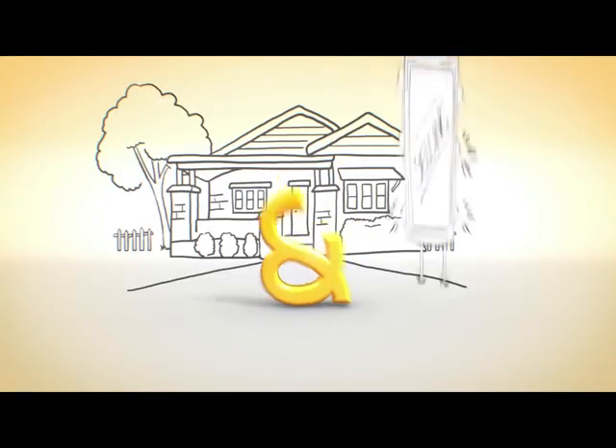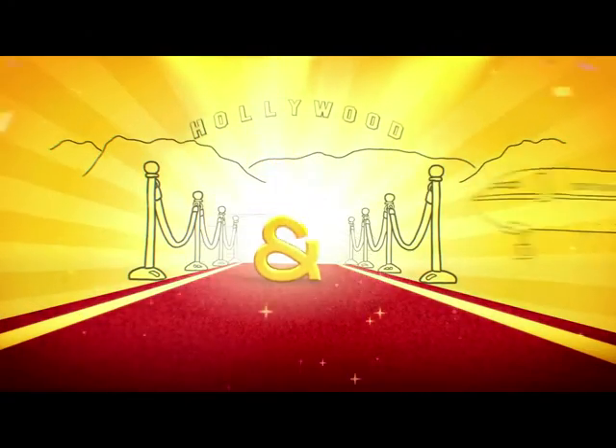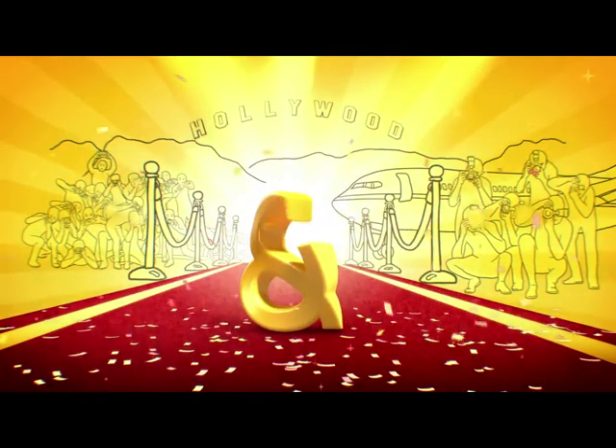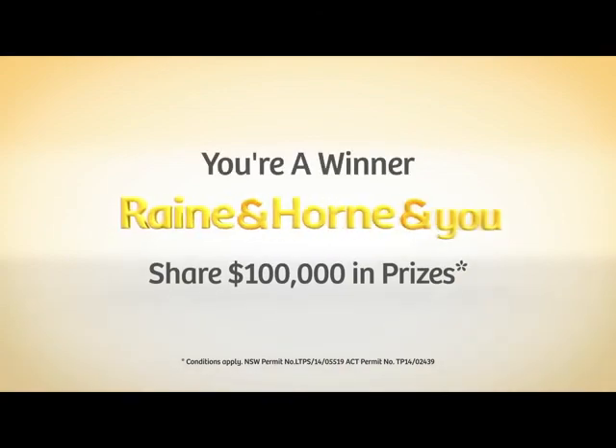Listing my home with Rain and Horn, I got the winning treatment. List your home and you can win a new car, or a trip for two to Hollywood, sharing in $100,000 worth of prizes. List exclusively with Rain and Horn before December — because with us, you're always a winner.